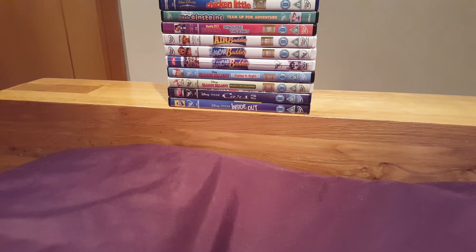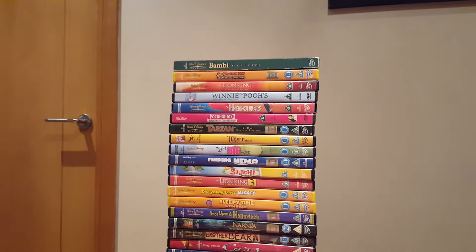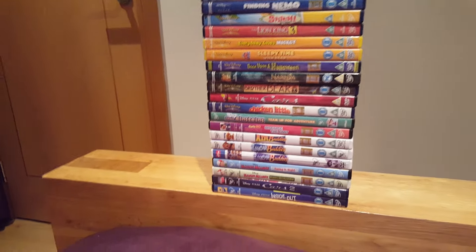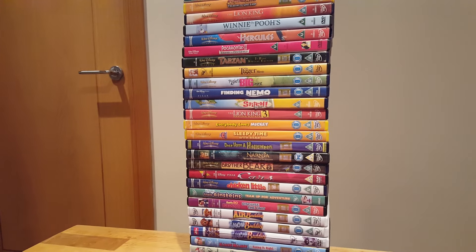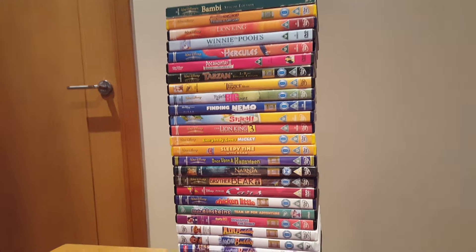Today, I'm going to show you my Disney DVD collection. Now, at the moment, all of these animated movies are on DVD. I'm going to show you how the DVDs go, from older to newer, on the Disney DVDs. So let's get started.